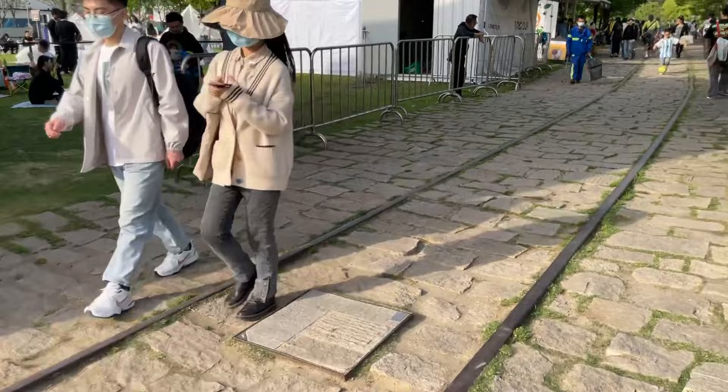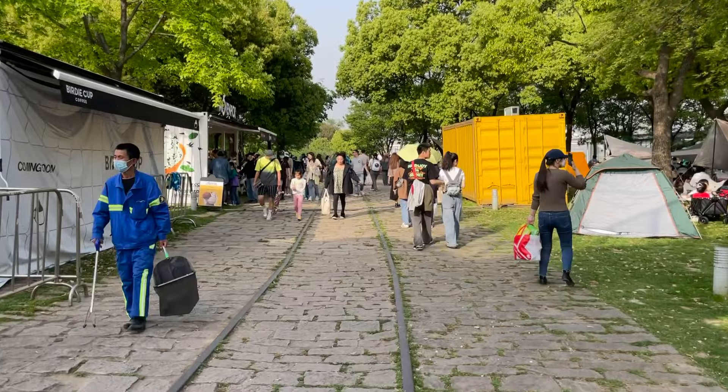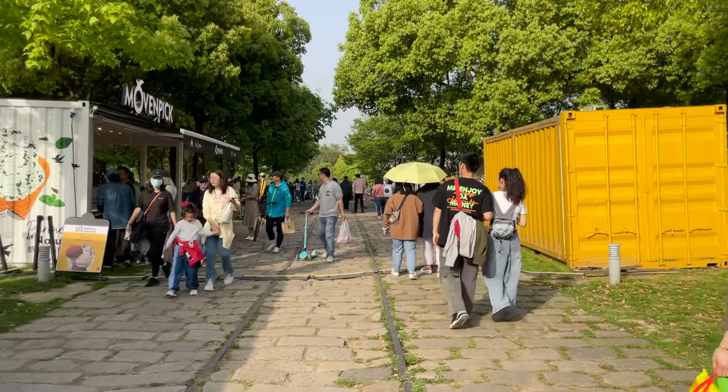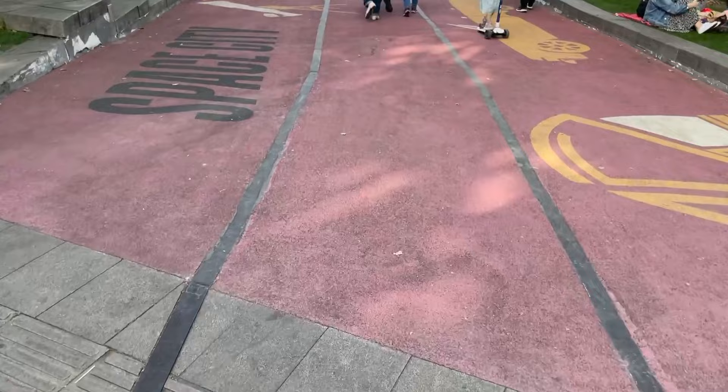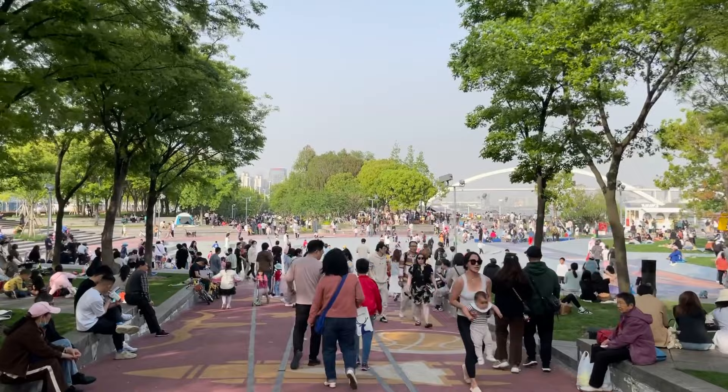For the train enthusiasts, there are some train tracks here. These were obviously part of the old Docklands movement of materials. Those tracks go down into this kind of bowl area here, which has been converted into a skate park.